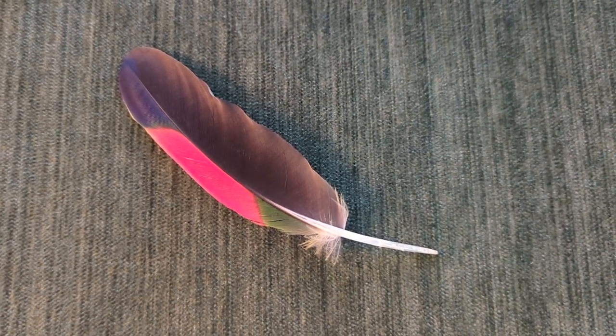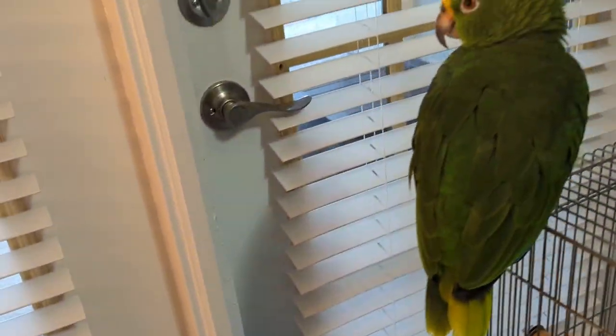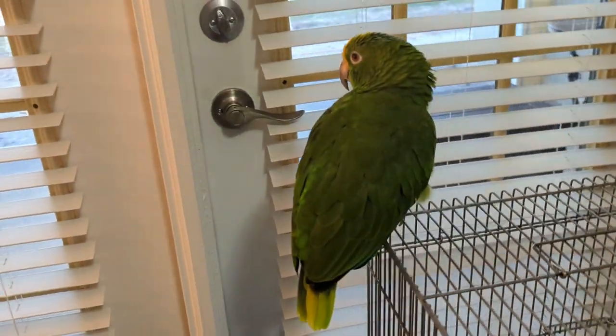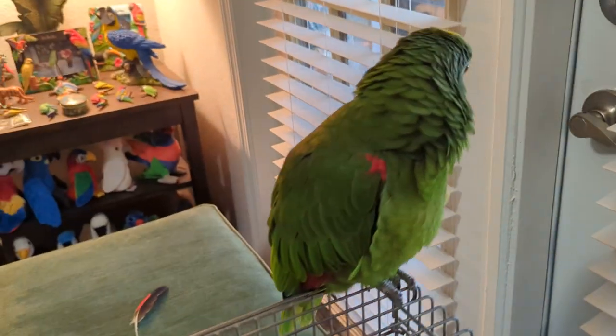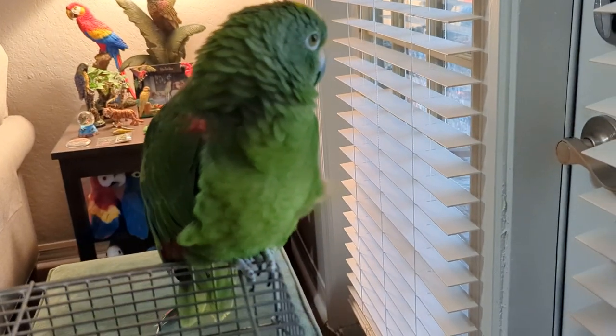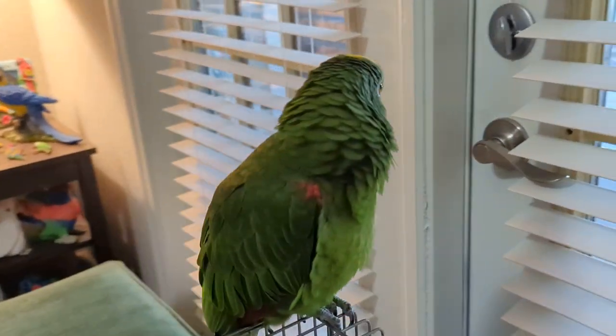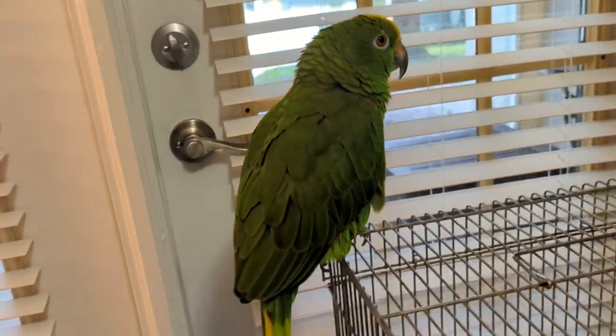I had to hurry up and take the feather from him because he loves to chew on the quills and he'll ruin the feather, and I save every feather of Freedom's. Let me show you Freedom — he's outside the travel cage.